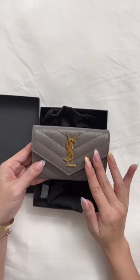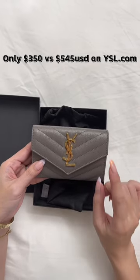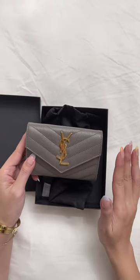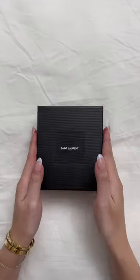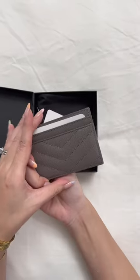On the YSL website this retails for $545 USD, but I found a website where you can get it for $350 USD. This is before tax, but even with tax it still saves a bunch, so I will link it below.